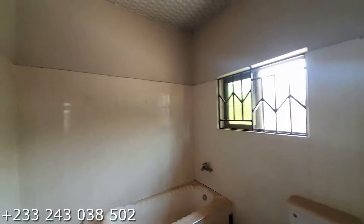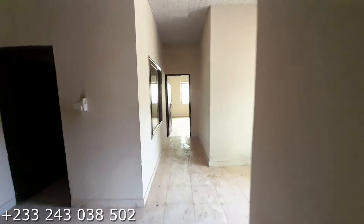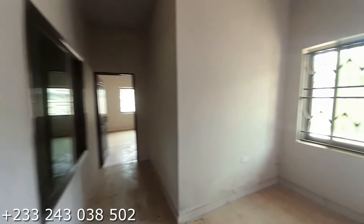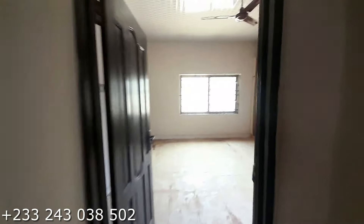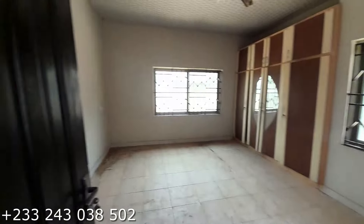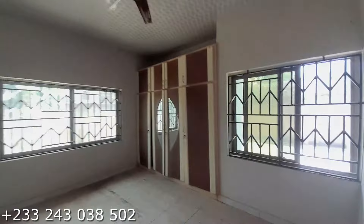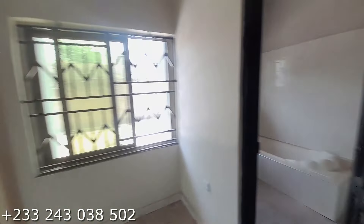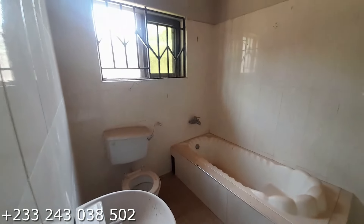Now let's move on to the last bedroom, which is the master bedroom. You also have a laundry area for yourself. This is the main master bedroom — it is ensuite, and this is its washing.